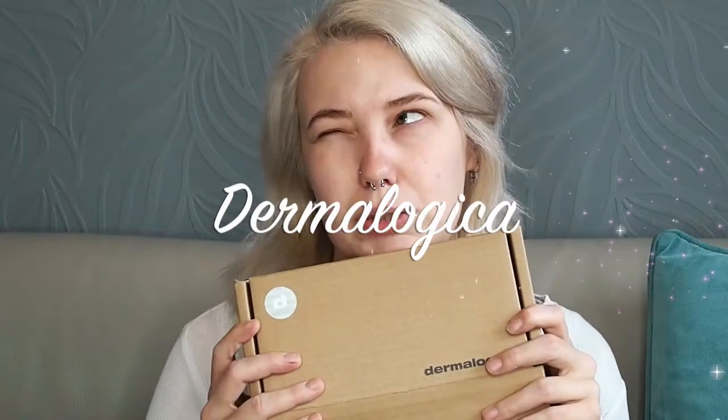So I got this parcel from Dermalogica yesterday. I have already opened it so I've kind of ruined the surprise, but I haven't opened the other two yet so you'll see my first reactions. I'm actually a brand ambassador for Dermalogica so they send me things quite regularly to do with their new releases or just sort of top-ups on my skincare regime. I absolutely adore Dermalogica — I've used it since I was 13. I just love their products.